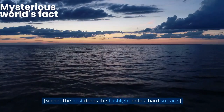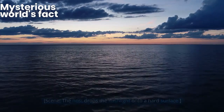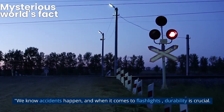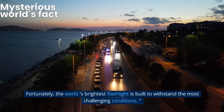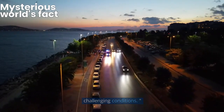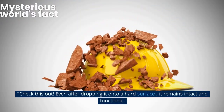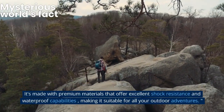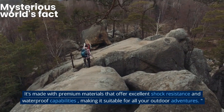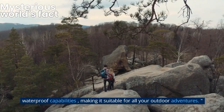Durability. We know accidents happen, and when it comes to flashlights, durability is crucial. The world's brightest flashlight is built to withstand the most challenging conditions. Even after dropping it onto a hard surface, it remains intact and functional. It's made with premium materials that offer excellent shock resistance and waterproof capabilities, making it suitable for all your outdoor adventures.